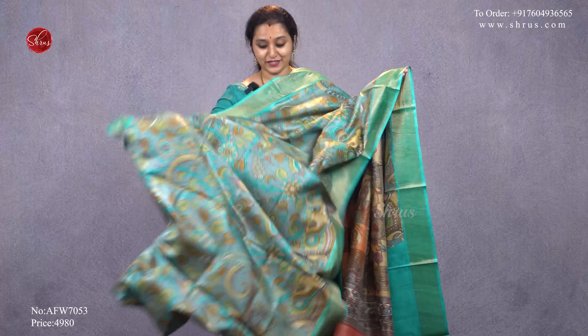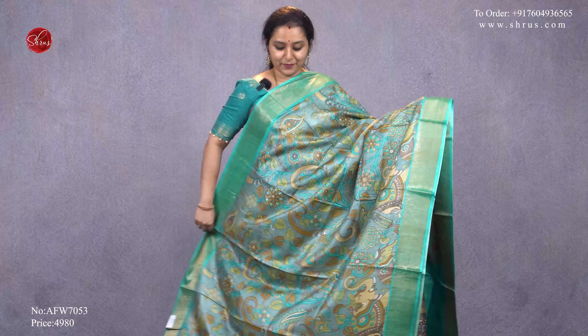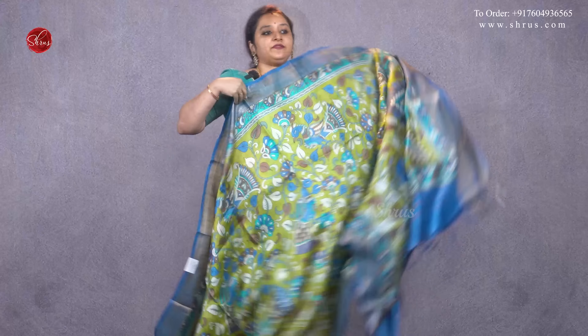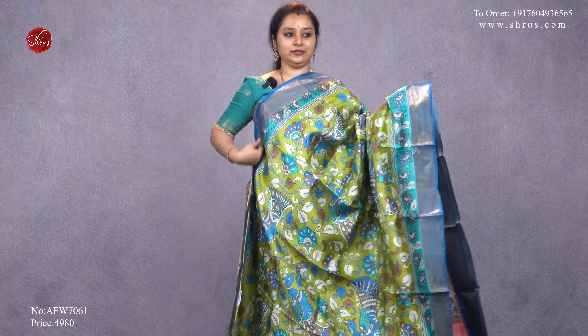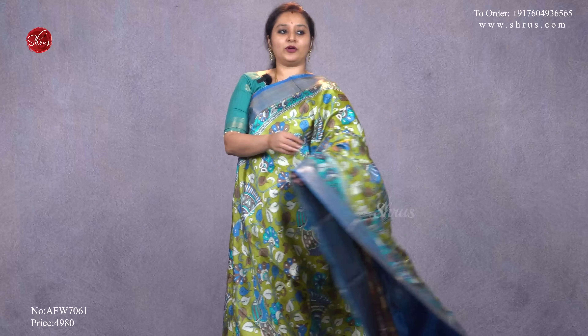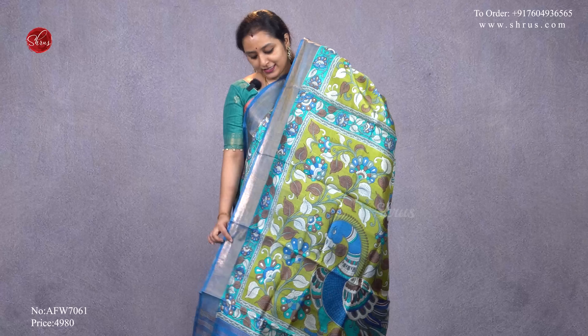The teal blue with gray has very different kalamkari patterns all over the body, a striped pallu, and a plain teal blue color blouse, priced at 4980. Next we have a blue with a green combination — it has a nice padded green body with kalamkari designs all over, gold borders on either side, a printed pallu, and a plain blue blouse, priced at 4980.